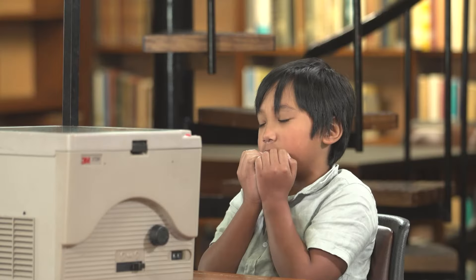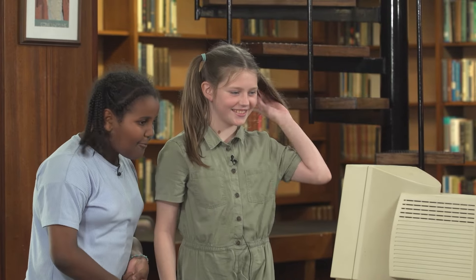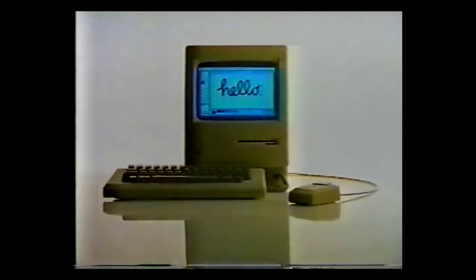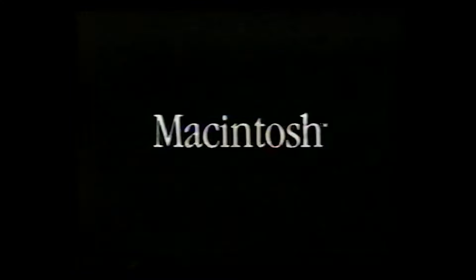Oh, there's a little computer. Welcome to Macintosh? Macintosh. It does all the things you'd expect a business computer to do. So basically, an Apple laptop that's old.